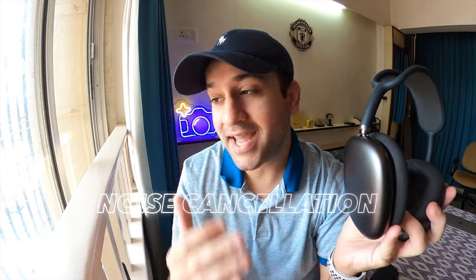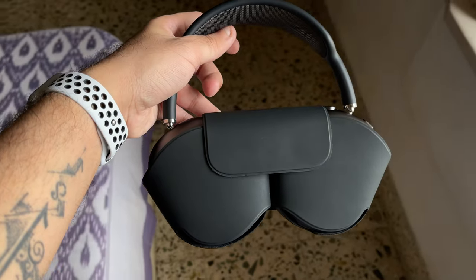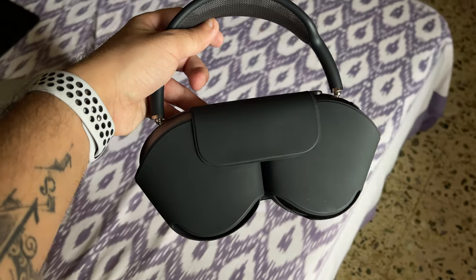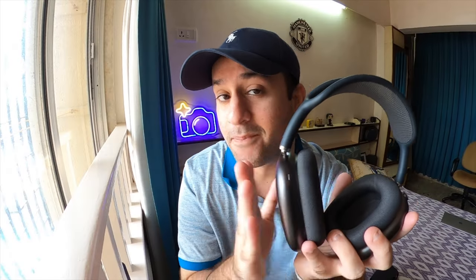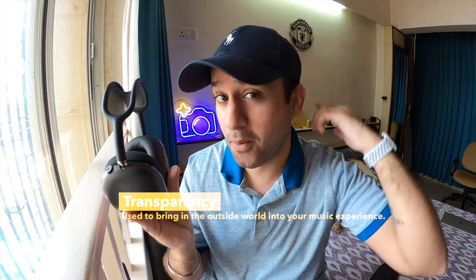These headphones also come with features such as noise cancellation and transparency. Let's talk about transparency first — it's fantastic, probably the best I've seen on any pair of headphones on the market. I do have the AirPods Pro which come with transparency, but this is definitely better. With respect to other brands such as Sony and Bose, the Bose 700s also come with their own transparency mode and that sounds really digital, but this has the most natural sounding transparency mode in any consumer pair of headphones. A lot of people don't know what transparency mode is — it basically means microphones on the headphones allow sound from your surroundings to come into your ears while you're listening to music.